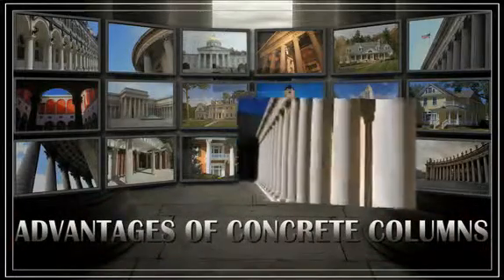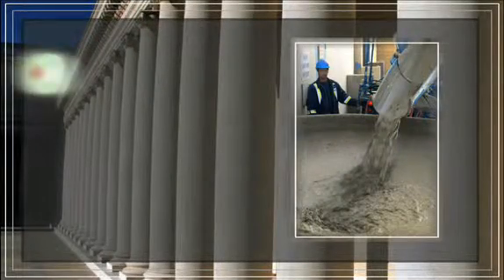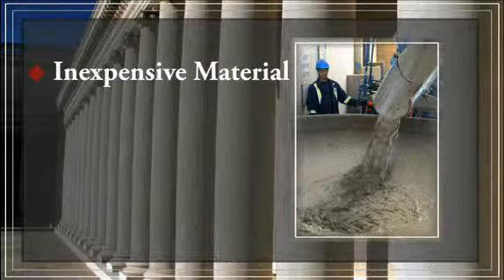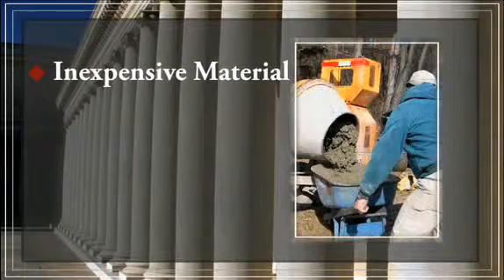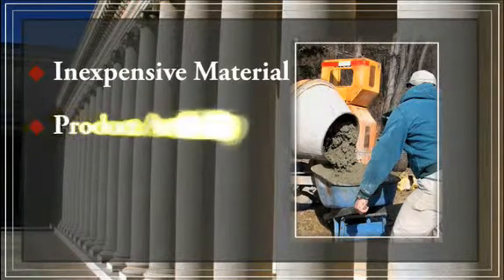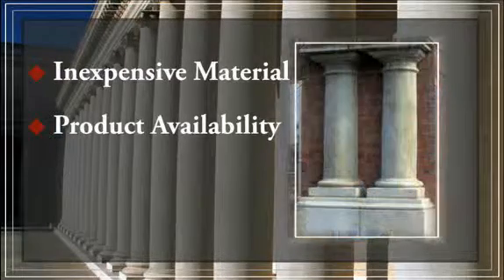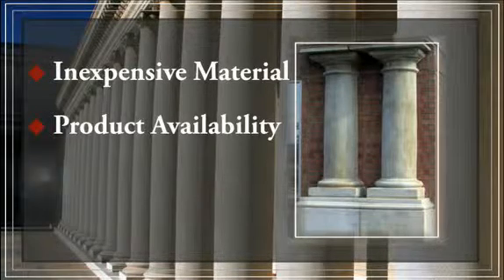Concrete is and has always been a simple mixture of stone, sand, cement, and water. Because of its basic components, the cost of material in a poured concrete column is next to nothing. Concrete's price is all in the labor it takes to install the product — it all comes down to the time of labor involved in your specific application. Another advantage is that there are thousands of concrete companies across the nation, so you are likely to find someone who can build you a concrete column relatively easily.